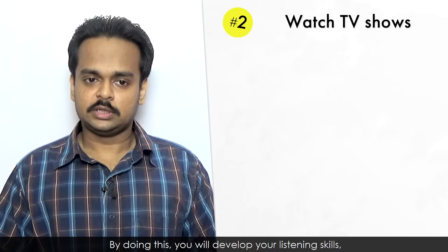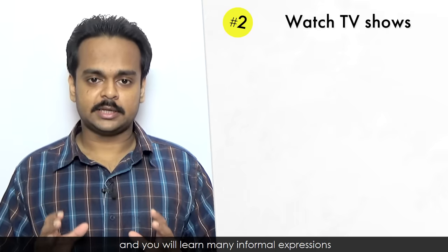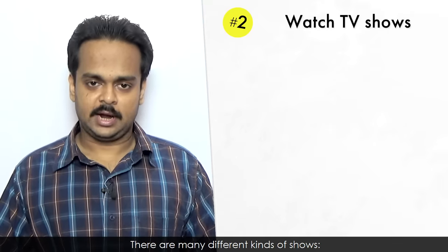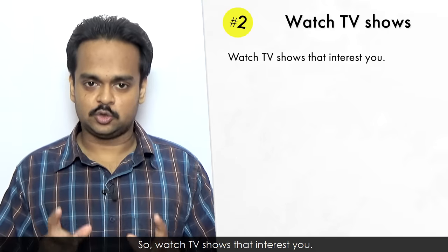Number two is watch English-language TV shows. By doing this, you will develop your listening skills, and you will learn many informal expressions that you can use in everyday conversation. There are many different kinds of shows – drama series, sports programs, movies, documentaries, talk shows, and even the news. So watch TV shows that interest you.